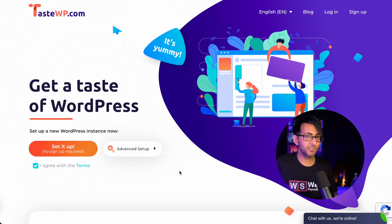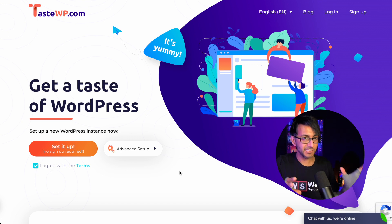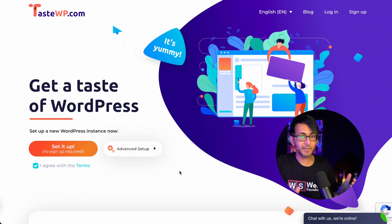TasteWP.com allows you to set up two websites for free — a full-on WordPress installation, virtually, that you can go in and test and play out whatever you want. There are limitations, which I'll show you in a moment, but it is so crazy, stupidly amazing what this does.